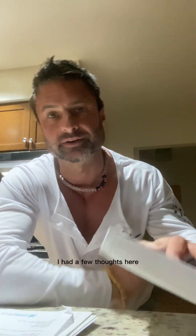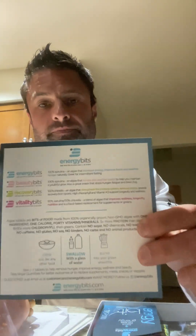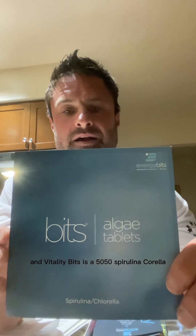So I had a few thoughts here, but first it comes like so. Let's do the great unveiling — on the inside here gives a little overview. Energy Bits, Beauty Bits, Recovery Bits, and Vitality Bits. The Energy Bits is 100% spirulina, Beauty Bits also spirulina-based, Recovery Bits is chlorella-based, and Vitality Bits is a 50-50 spirulina chlorella blend.